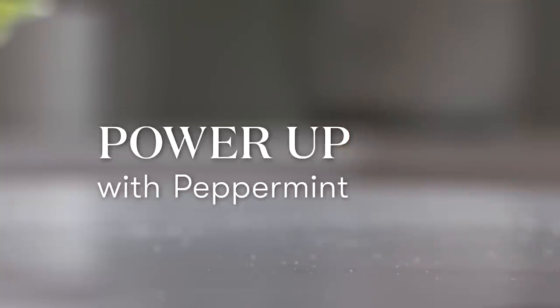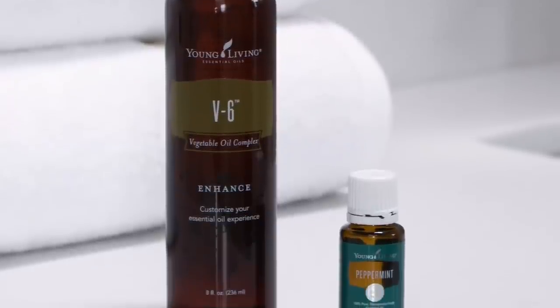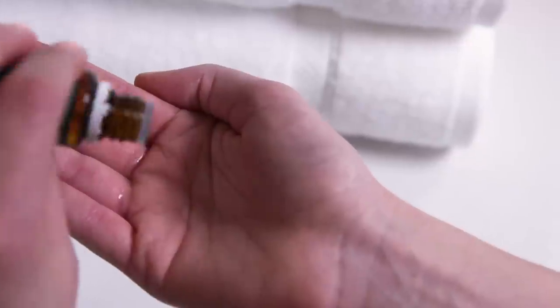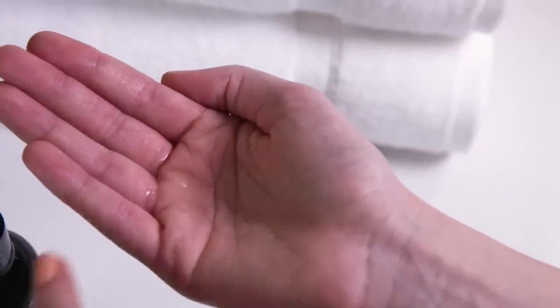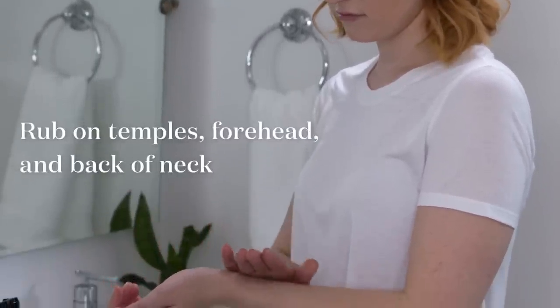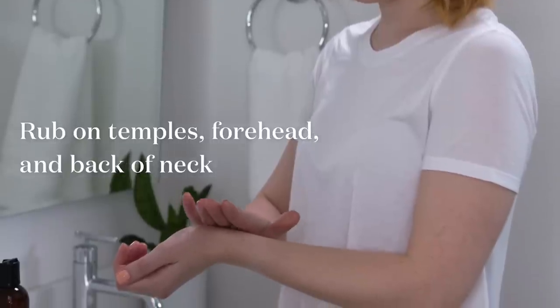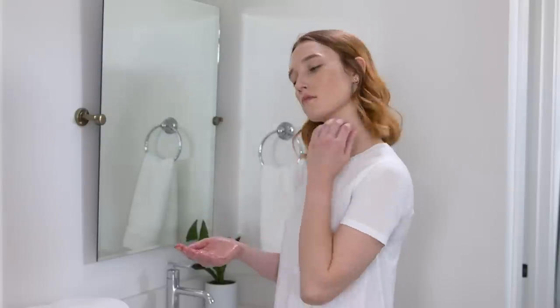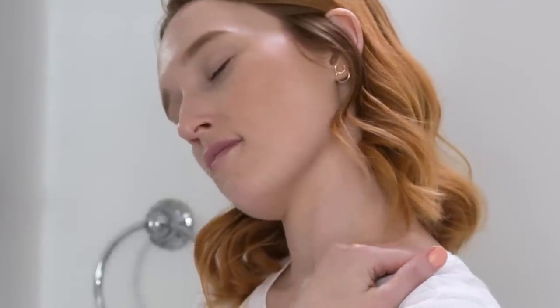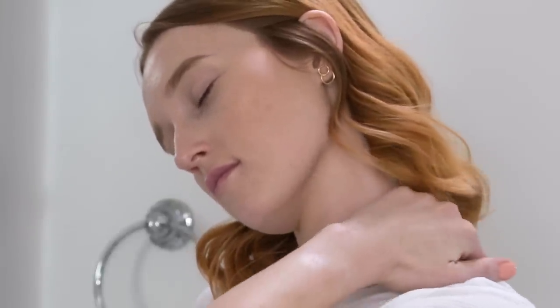Feeling tense? Use this combo in a massage for a soothing, cooling, and relaxing sensation, courtesy of peppermint's menthol and menthol acetate. If you're eager for the full force of peppermint, be sure to do a patch test before using undiluted. If a drop of peppermint oil reacts poorly on your skin, dilute this powerful oil with a 1 to 4 ratio of carrier oil.